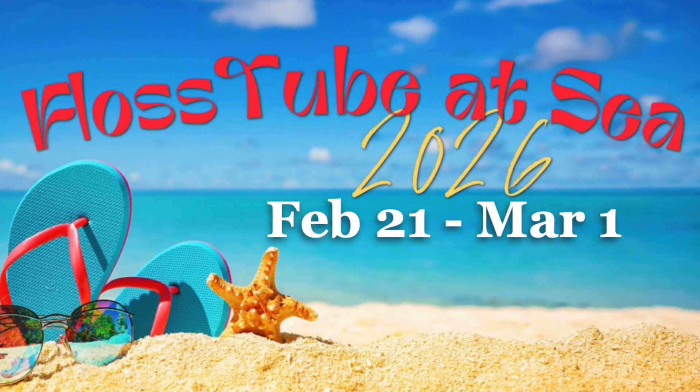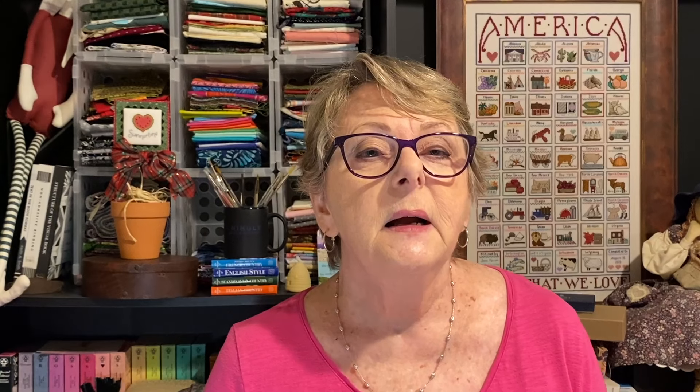This week we sent out a save-the-date email to everyone on the Stitchers Escapes subscription list to announce our 2026 Flosstube at Sea Cruise. We've only done one so far — this past January — and we already have one planned for 2025, which is sold out. The 2026 cruise is a little different in that it's eight days rather than seven, which means four sea days instead of three — that much more time to stitch, relax, and spend time with friends.